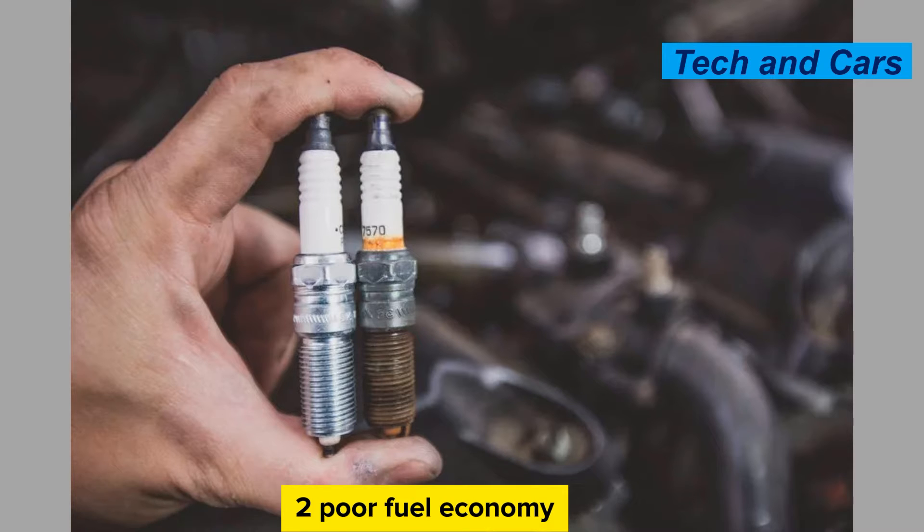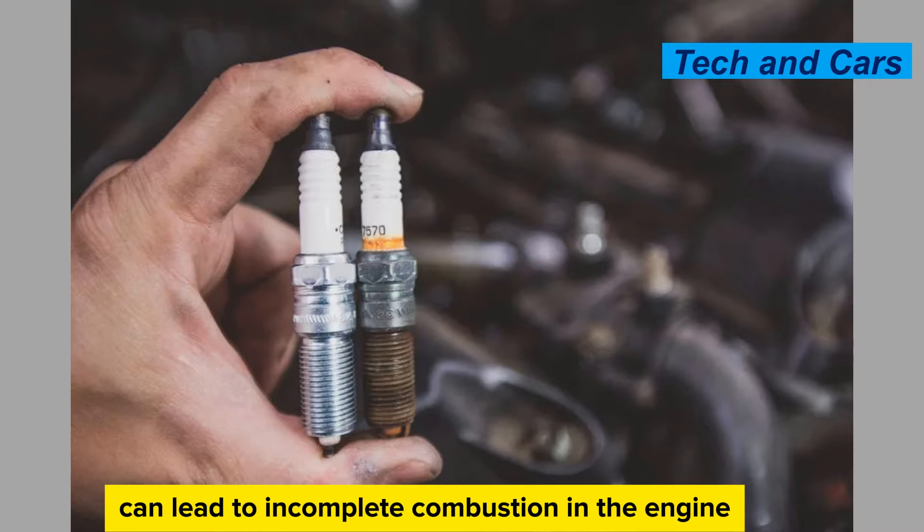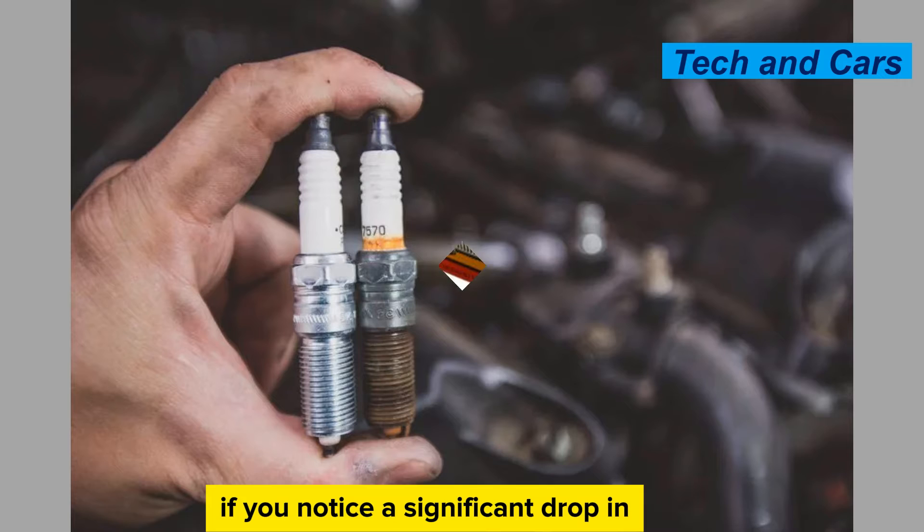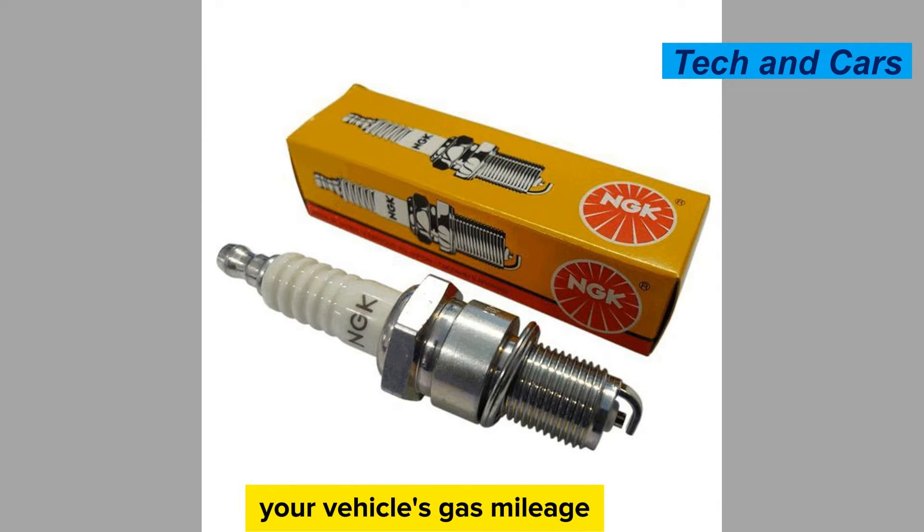Poor fuel economy. Faulty spark plugs can lead to incomplete combustion in the engine, resulting in decreased fuel efficiency. If you notice a significant drop in your vehicle's gas mileage, it could be a sign of spark plug issues.